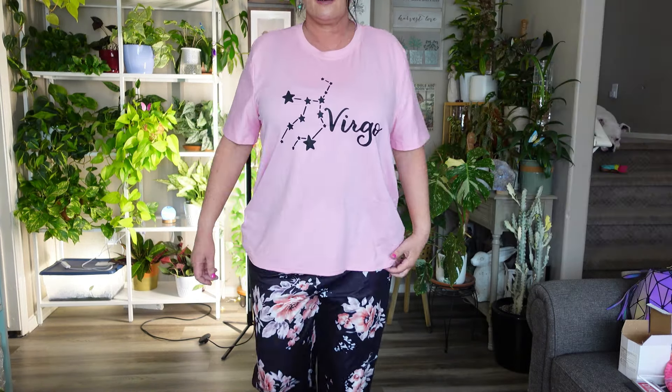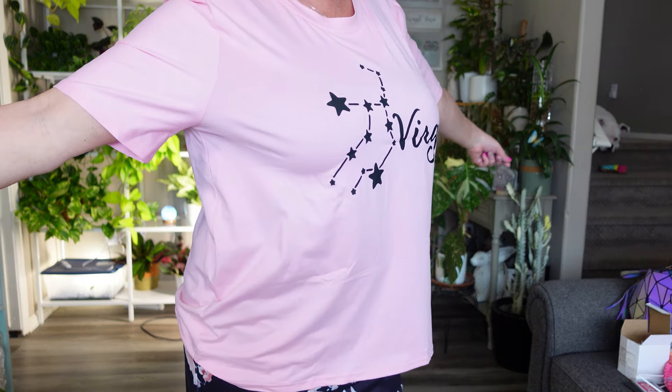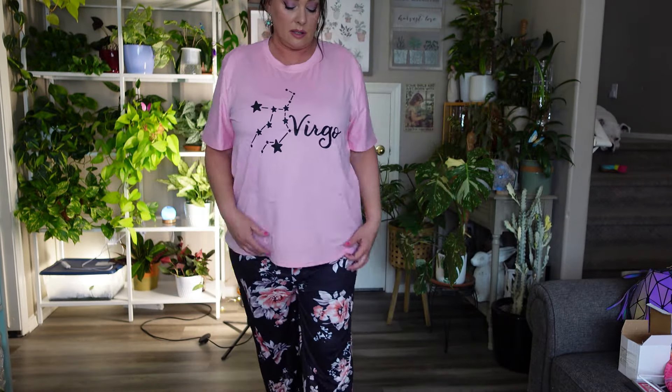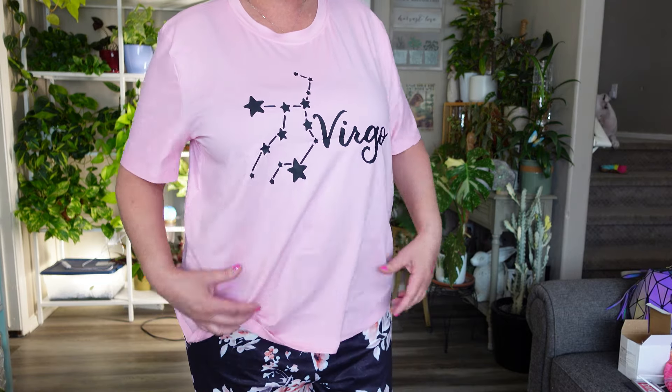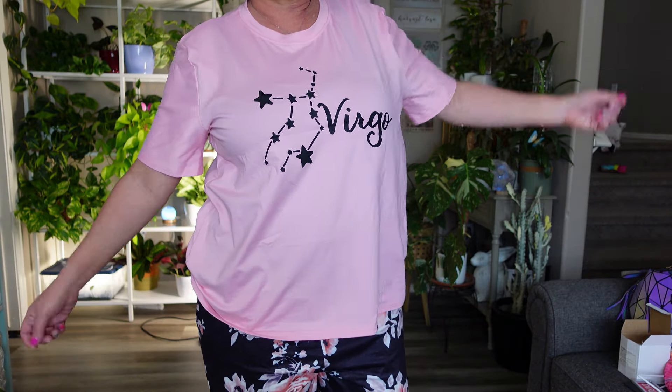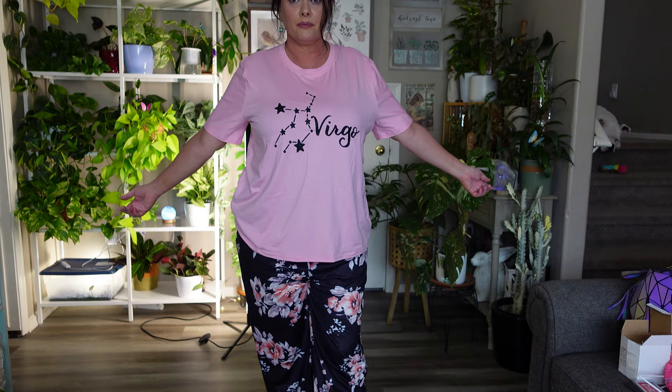And the last try-on is the Virgo t-shirt. I like it — I'll wear it with some jeans and it'll be super cute. It's a little thinner than the others but feels like pure cotton — not slippery or shiny at all. Really cute. That is everything in this Temu haul. If you like the rapid-fire style, let me know in the comments. Don't forget to subscribe before you go — thanks, guys, bye!